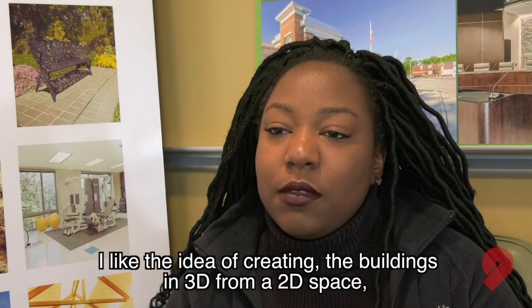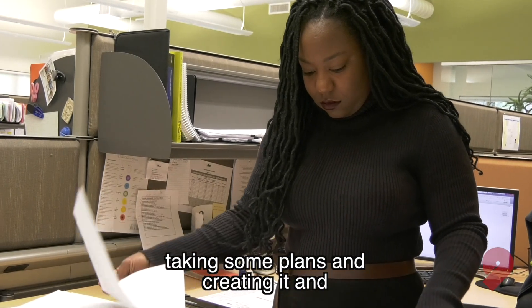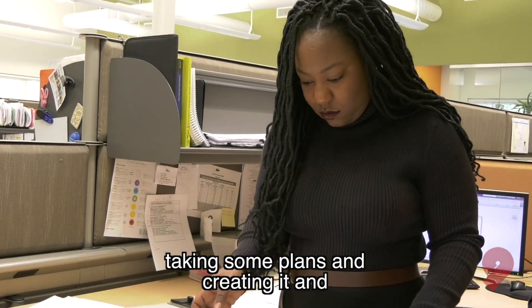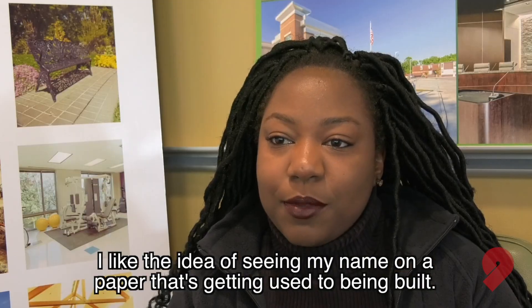I like the idea of creating the buildings in 3D from a 2D space, taking some plans and creating it, and I like the idea of seeing my name on a paper that's getting used to being built.